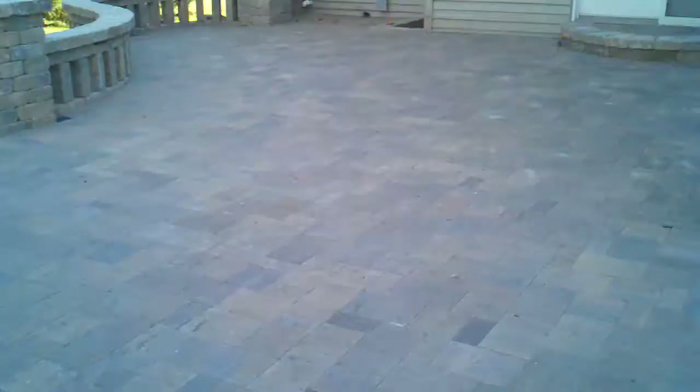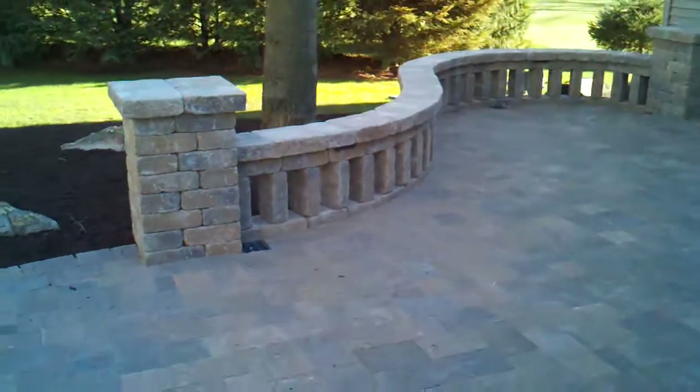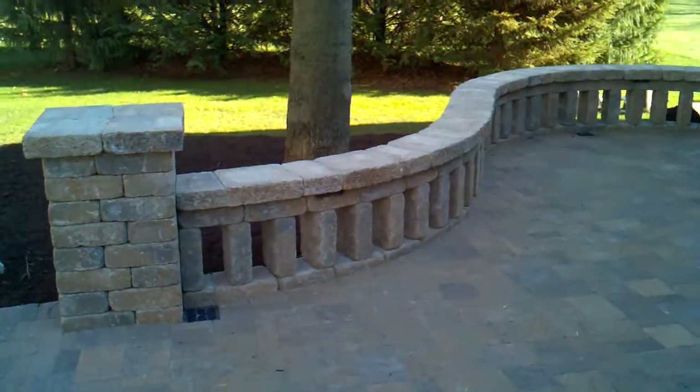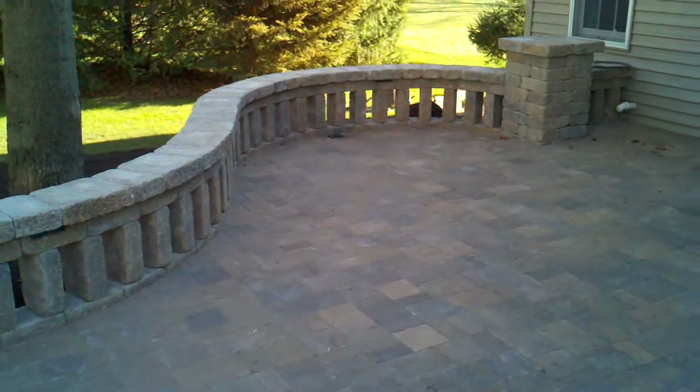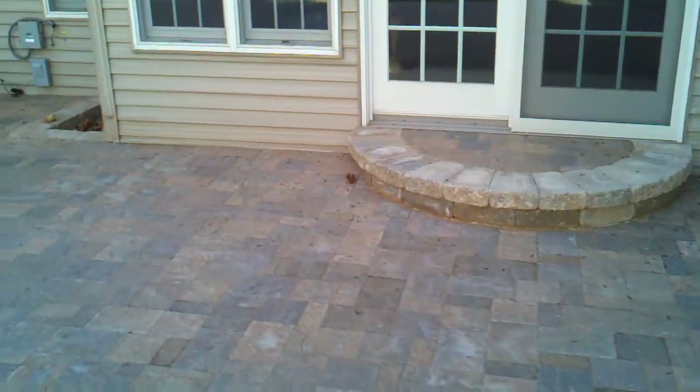This is Belgard's Lafitt collection, with the Weston stone for the pillars and seating walls to create additional seating on the patio. We have a nice step going into the house.